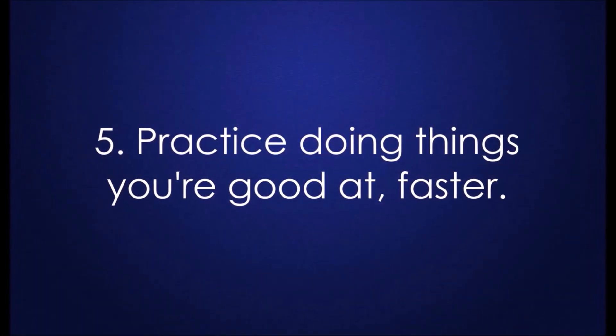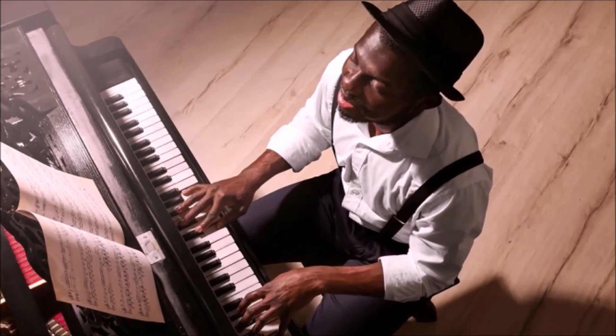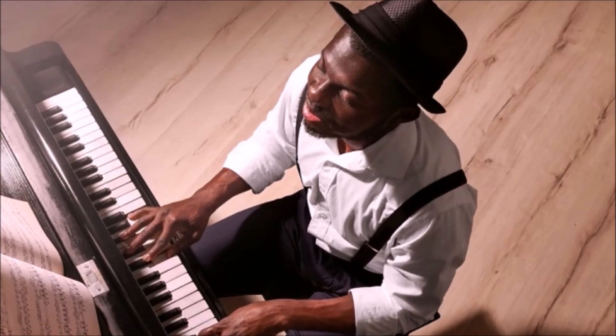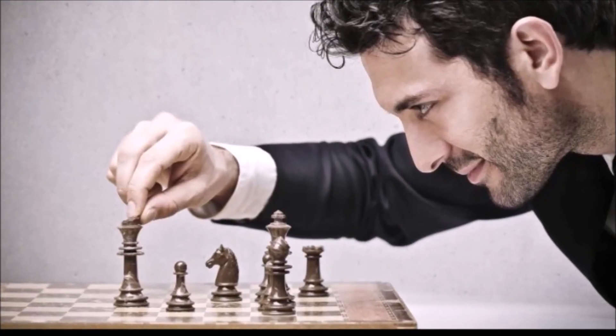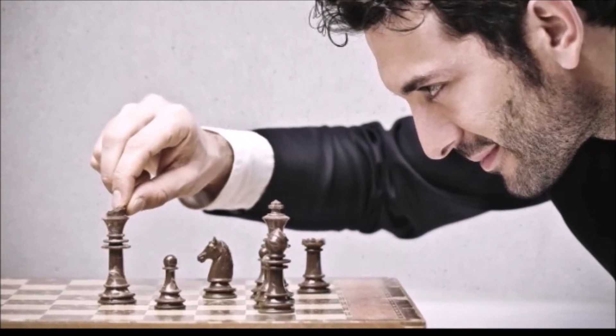Five: practice doing things you're good at faster. If you play music, learn to play songs with a faster tempo. If you do puzzles or play games like chess, set a timer to force yourself to work faster. You can also set a timer to see how fast you can do a simple chore, like cleaning your desk or preparing a meal. Don't try this with something you're just learning, though, as you'll only get frustrated.